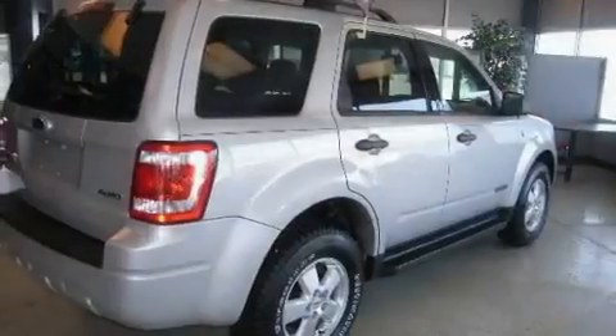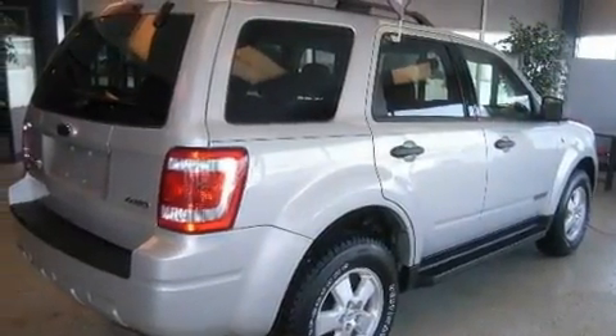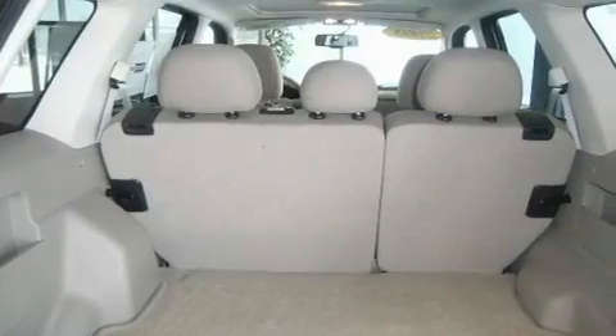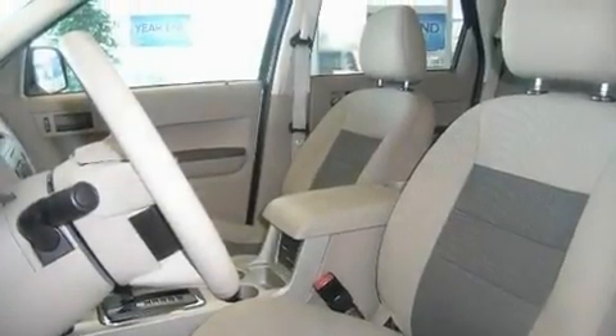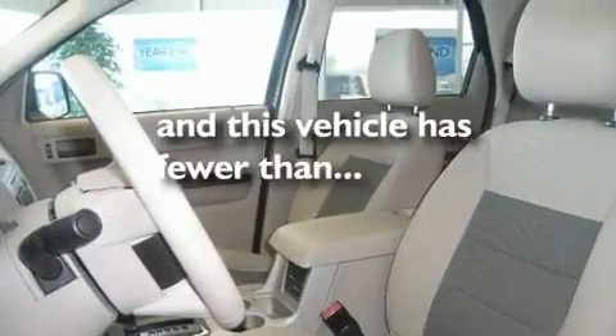Its top features include a moonroof, cruise control, an auto-dimming rearview mirror, tinted glass, fog lamps, a traction control system, rear curtain airbags, and keyless entry. This vehicle has fewer than 40,000 miles on the odometer.